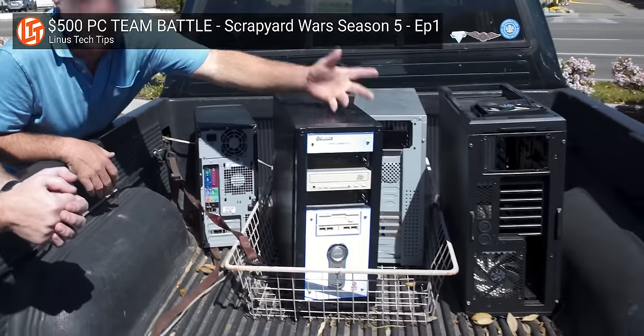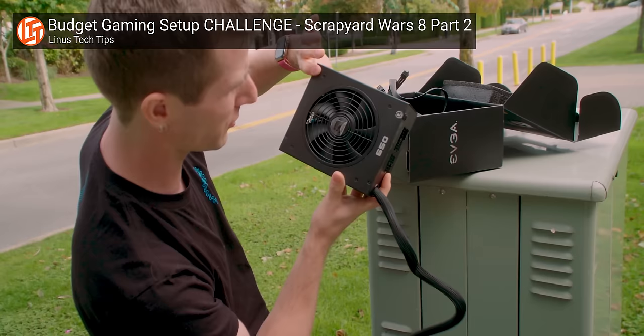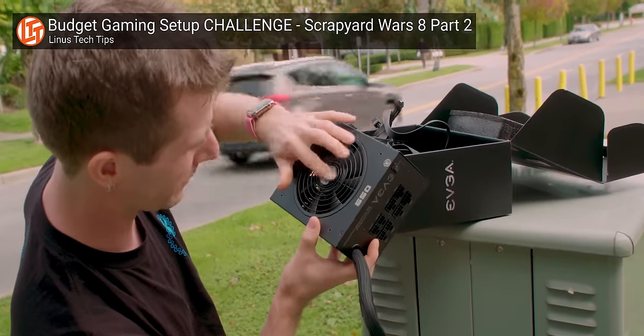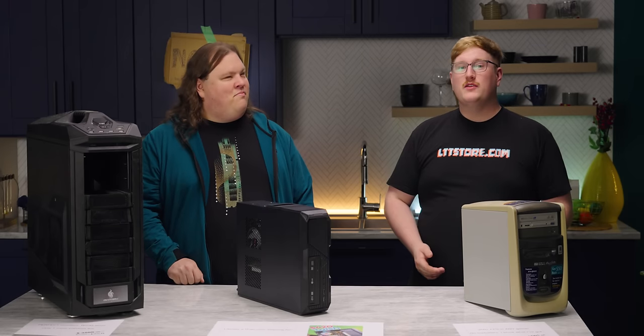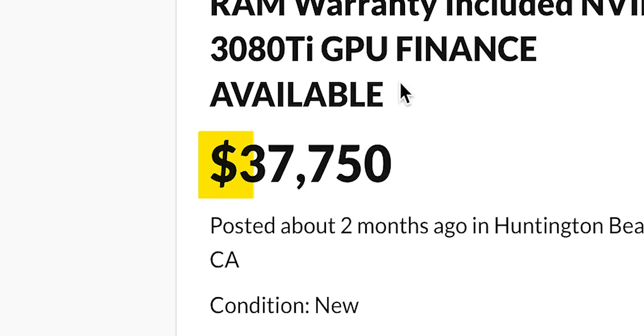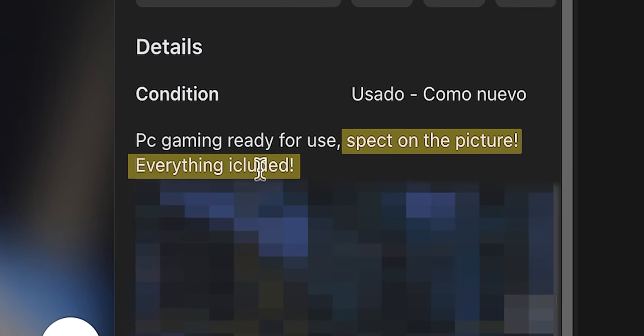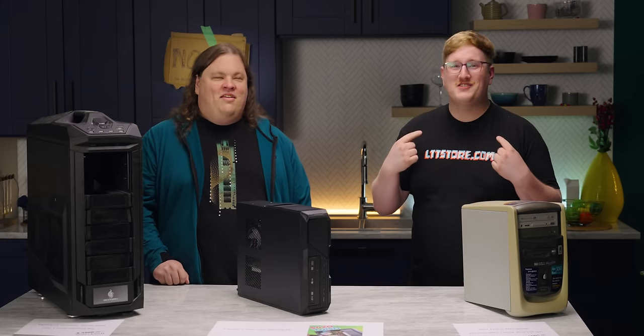Buying used computers has been around since the day after the very first person ever upgraded their PC. It's a chance to save some money compared to buying the whole system brand new, or you can effectively subsidize the cost of your new system by selling the old one, all without creating any e-waste. But whatever your reason for buying or selling on the used market, and regardless of wherever you choose to browse, it's safe to bet that you're gonna come across some ridiculous ads, crazy prices, bad part combos, poorly written ads — it's all fair game for us to roast.